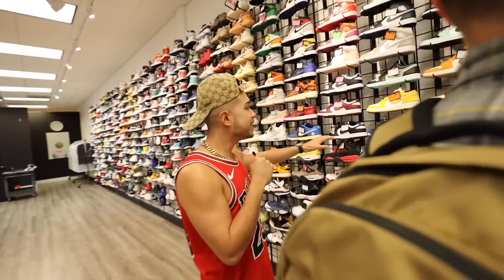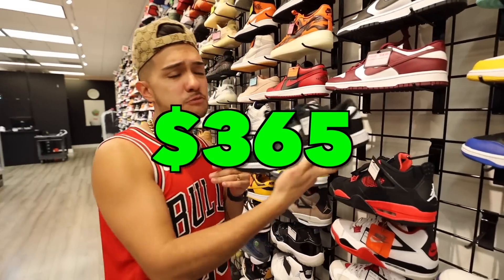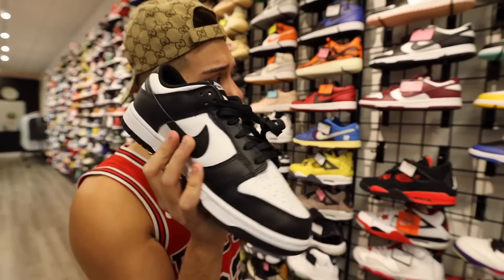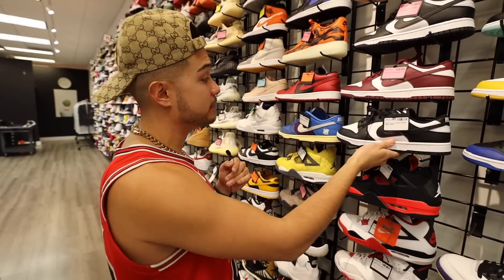Moving on, pretty much any shoe you guys want they got right here. The Pandas are $365 — I think I just paid like $450 for mine, so this is actually a really good price. And they told me this is the number one selling shoe in the store. Everybody's trying to get their hands on Pandas.